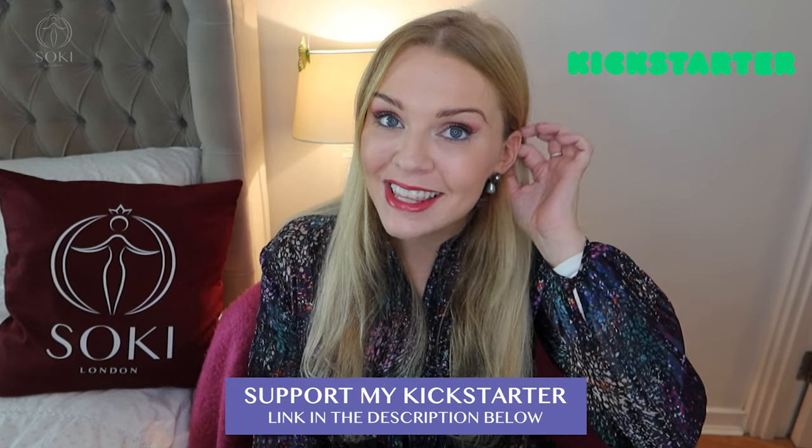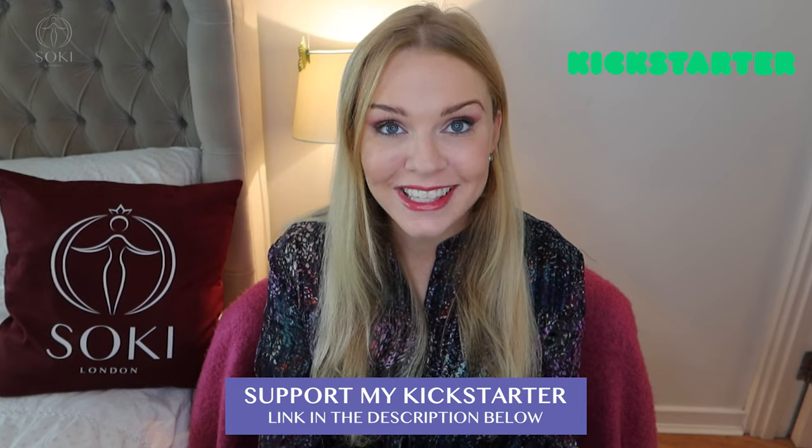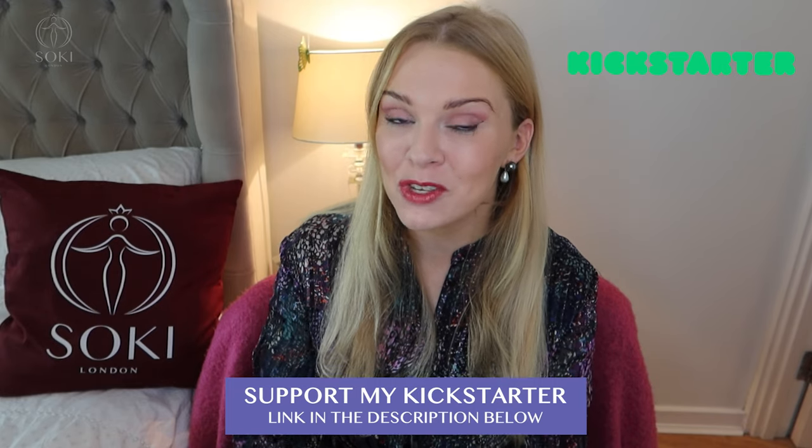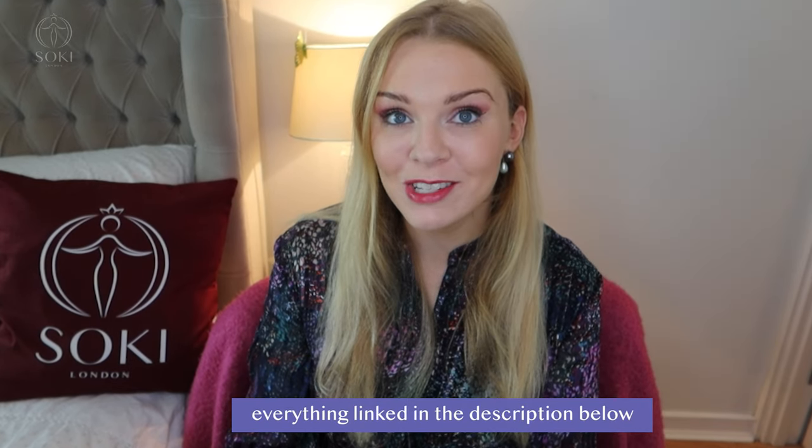If you are a regular viewer, do check to see if you're subscribed and turn on notifications. Don't forget that you can support me on my Kickstarter page to be one of the first people in the world to get the perfume that I am creating — my first fragrance. If you want to get that, you need to make sure you have pledged on the Kickstarter before it closes.